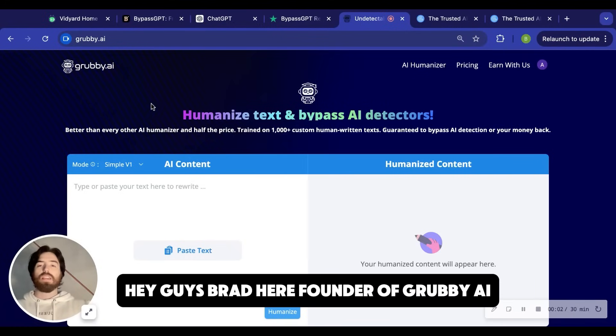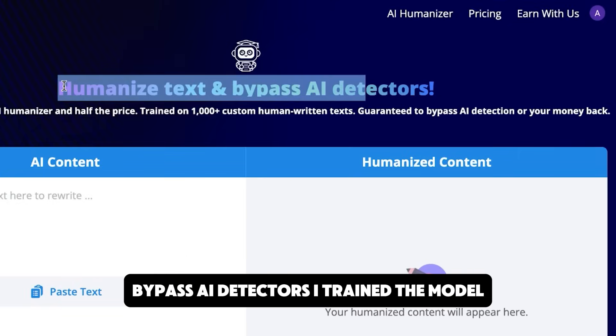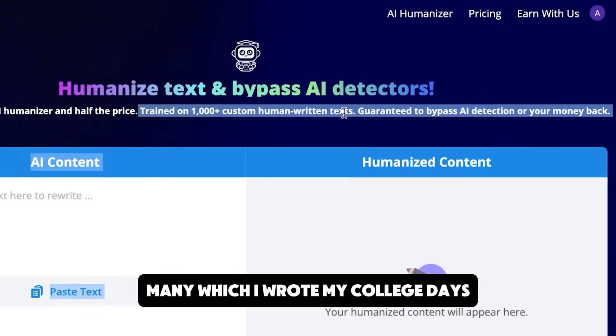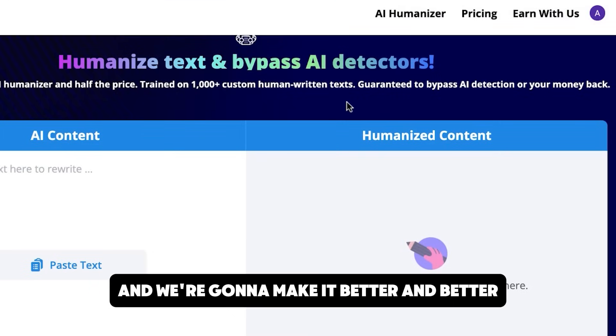Hey guys, Brad here, founder of Grubby AI. We're a tool to humanize text and bypass AI detectors. I trained the model myself on over a thousand human-written essays, many of which I wrote in my college days. So it produces pretty decent text and we're going to make it better and better.